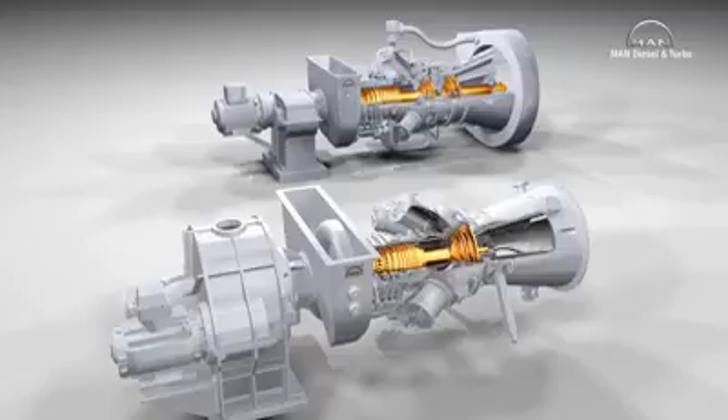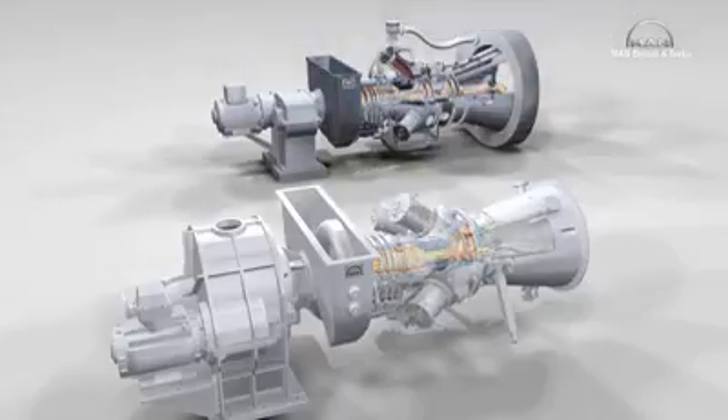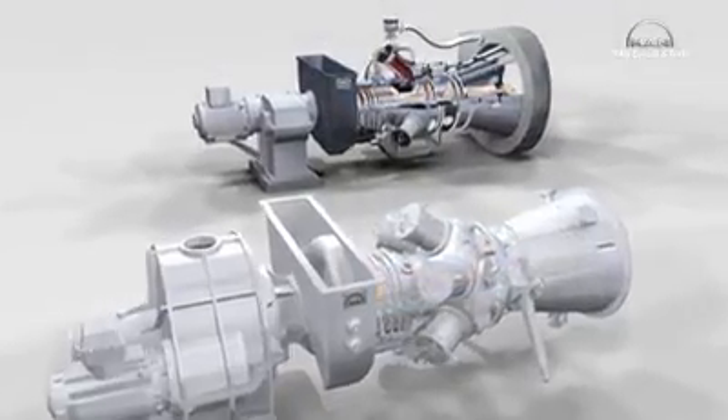But only one continuous shaft is used in the MGT 6100. It thus saves around 27 percent of components, consisting of 7,846 individual components, while the MGT 6200 is composed of 10,011 parts.